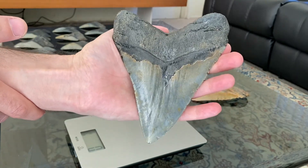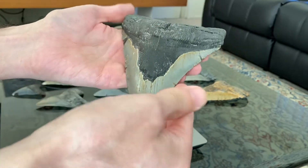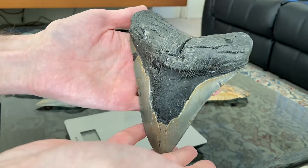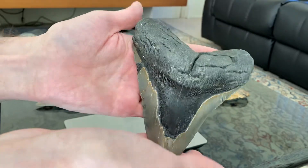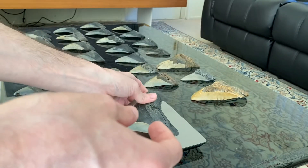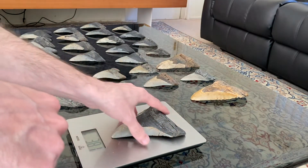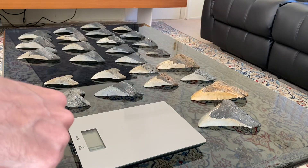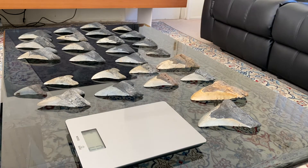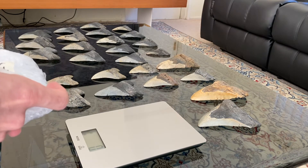I love the sharpness — it's just beautiful. I think it's six inches or a bit more than six inches. This one is around five inches but they had the strongest bite in the history of planet Earth.